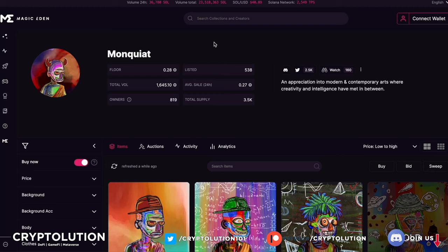Right now the floor price is around 0.28 Solana, with around 538 of these NFTs listed on the floor. I want to show you why this collection could be worth acquiring if you potentially want to be a part of it.